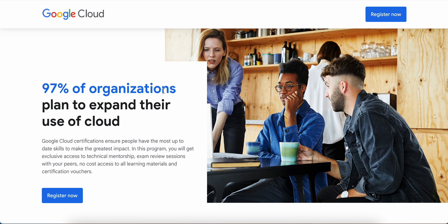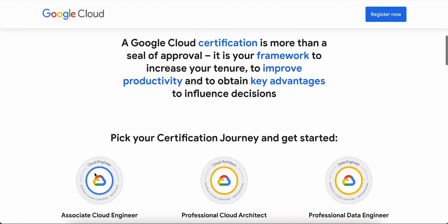In this program you will get exclusive access to technical mentorship, exam review sessions with peers, no-cost access to all the learning materials, and a certification voucher — which is very important. Google Cloud certifications are paid, but after completing this program you will be getting a free certification voucher which you can use to take your further examinations.